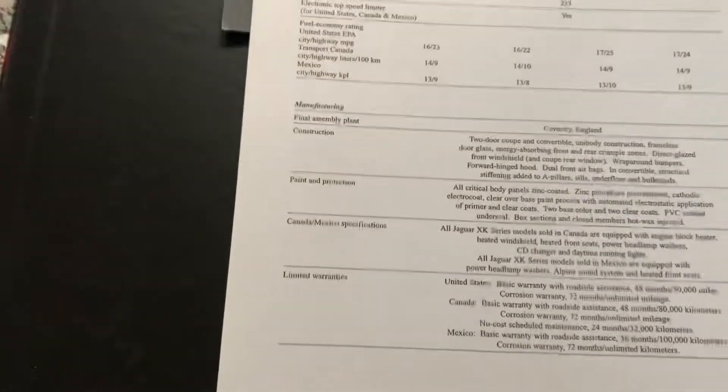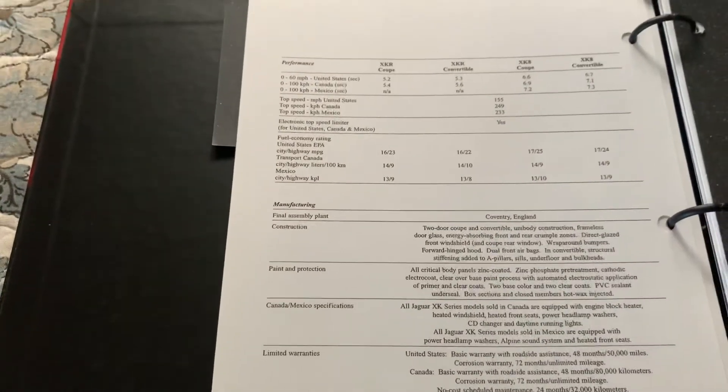We've got S-Type information here and more content throughout. The XJ section talks about everything in these books — it really is cool.